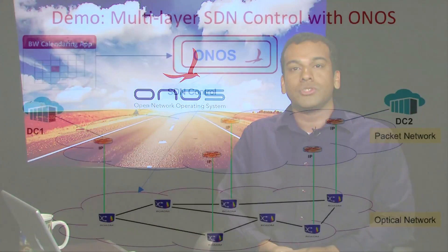Hi, I'm Prasid from Fujitsu. Today I will demonstrate how ONOS can control both packet and optical layers, and how the optical layer can react to packet layer requests and dynamics. I would like to start the demo with an overview of the demo topology.